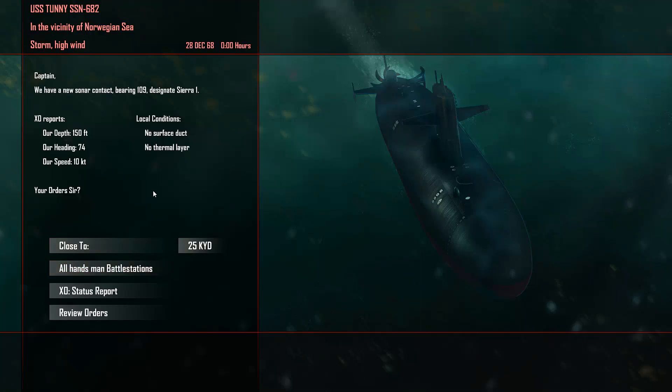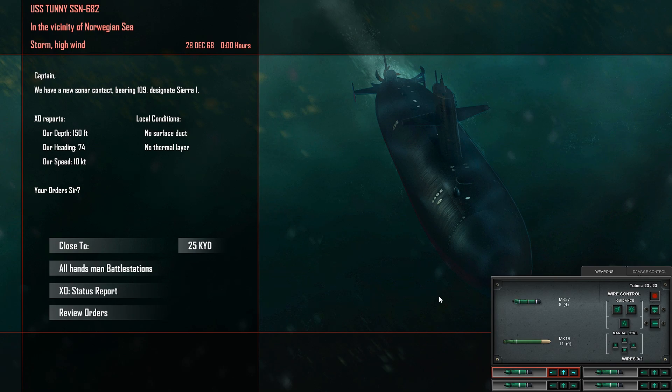Welcome back. We are in 1968 and we have the Sturgeon submarine, 1968 model. We have Mark 16 torpedoes — they are straight-running, supposedly really powerful — so we might try a couple of those. Let's come as close as possible for the start.